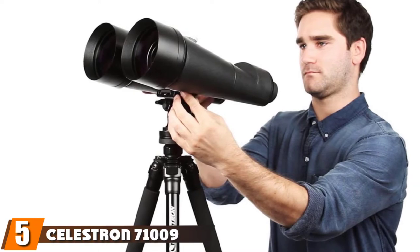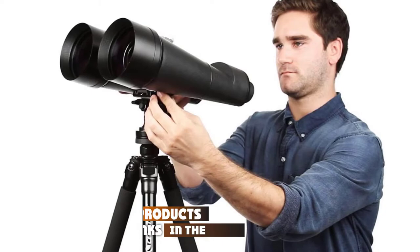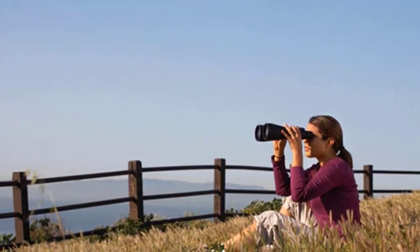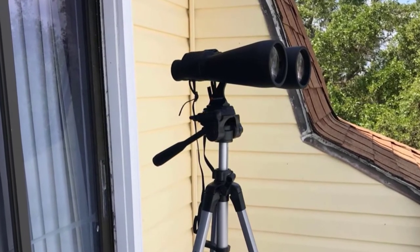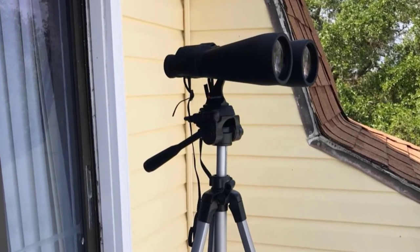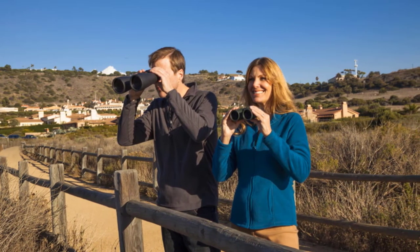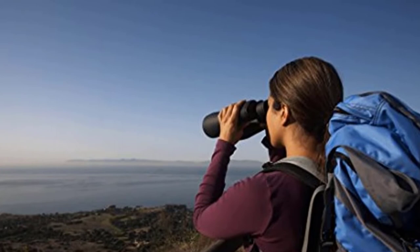The number five position is held by the Celestron 71009 Skymaster Giant Binoculars. These are another large pair of astronomy binoculars featuring oversized 70mm multi-coated objective lenses. The multi-coated lenses reduce glare and false images, while the large lenses collect more light and produce a brighter, clearer image. The Skymaster also includes a tripod mount, which we recommend using because at almost 4 pounds, they are cumbersome and fatigue sets in quickly when used handheld.